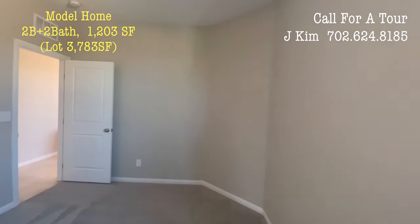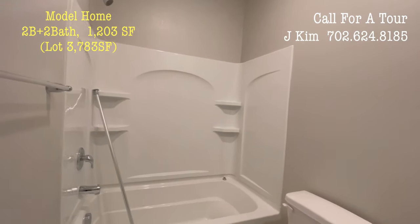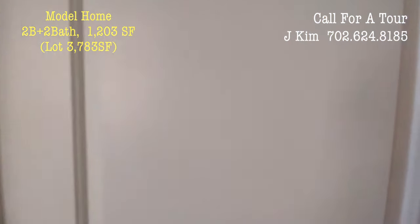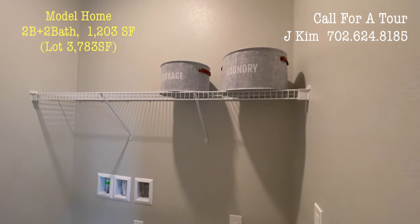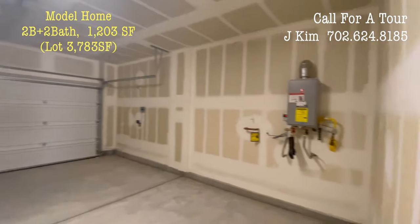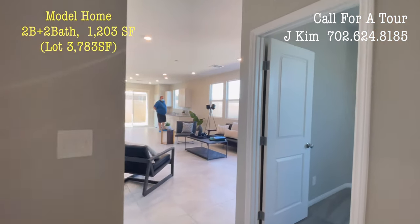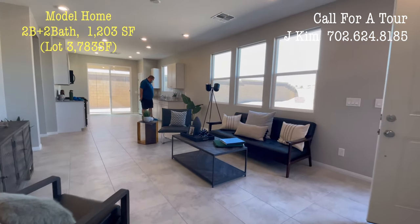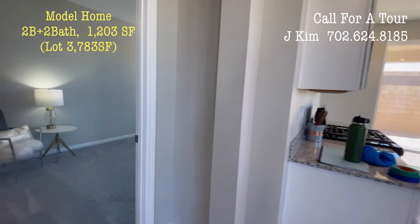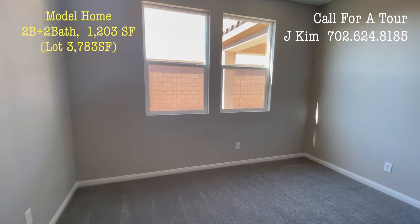This is the KB Home model home. It is 1,203 square feet with a 2-car garage. The market price is $383,290.